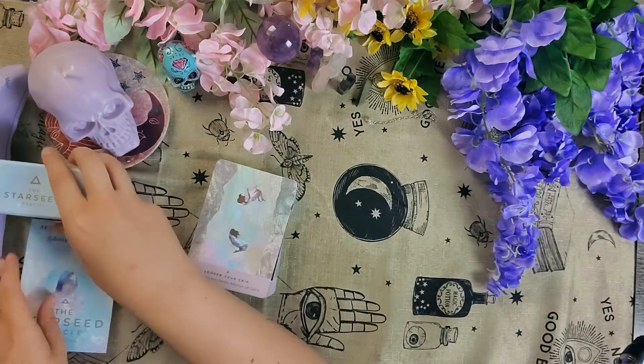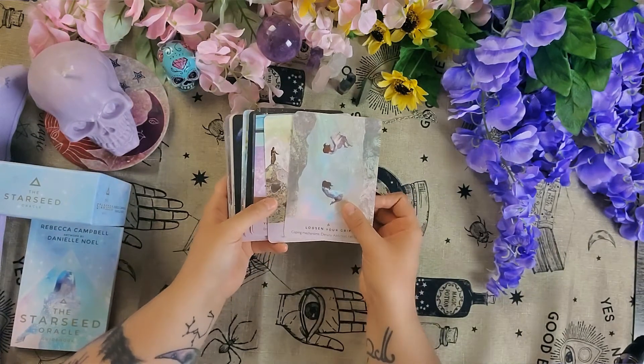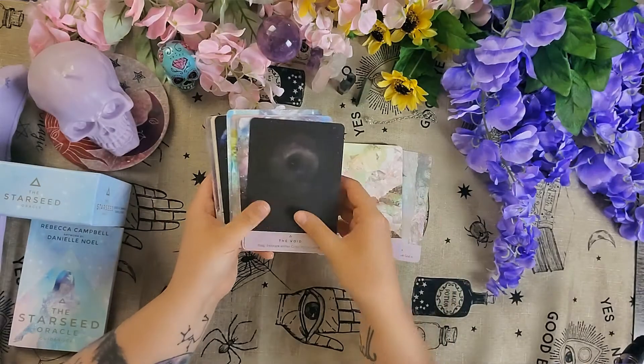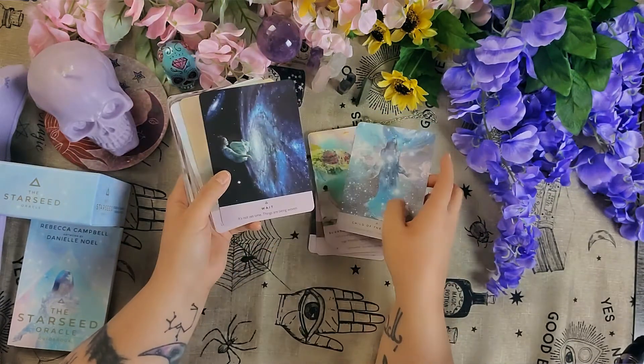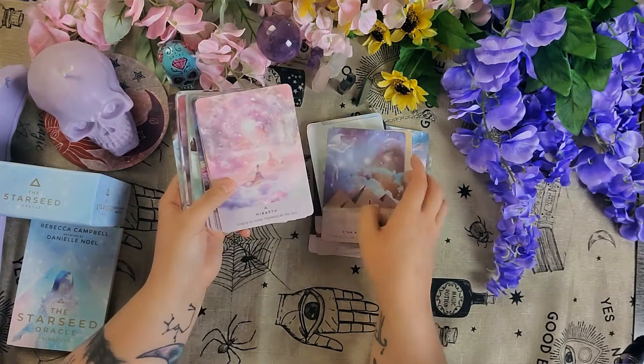I purchased this one because the art is phenomenal. Look at this — it's really colorful. Even the back is really blue, pink, pastel colors, which was different from my other decks, which are usually very dark and spooky.